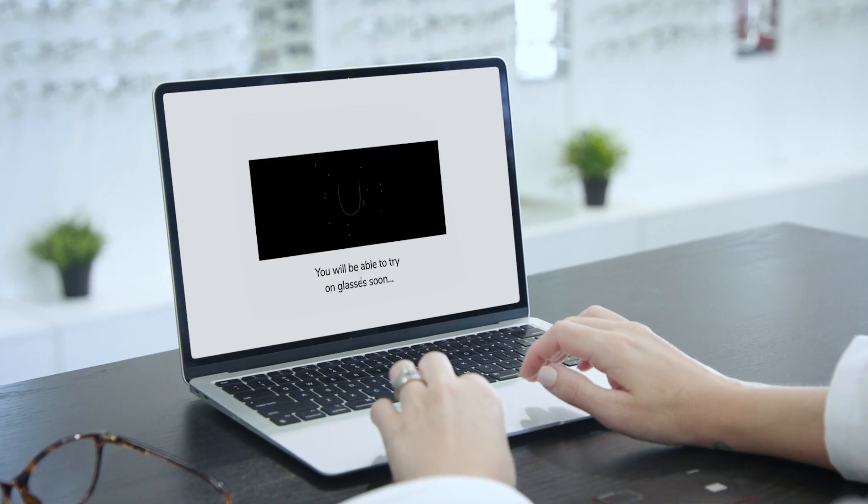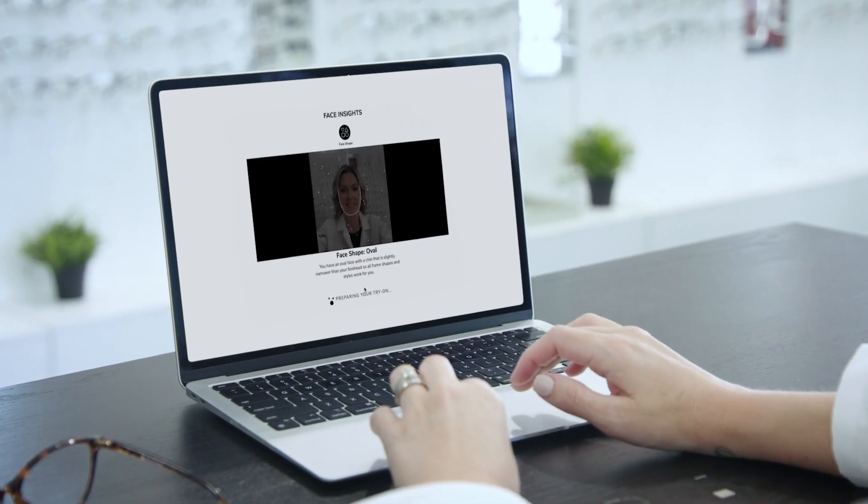When choosing glasses, knowing your face shape is key. Different face shapes call for different styles to complement your features and help you look your best. To find your face shape, you can use our virtual try-on tool.